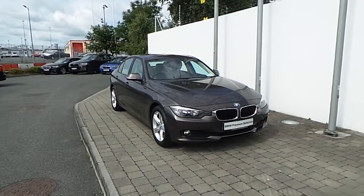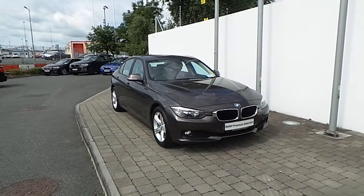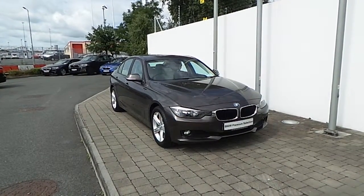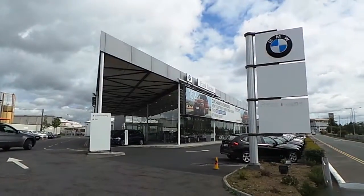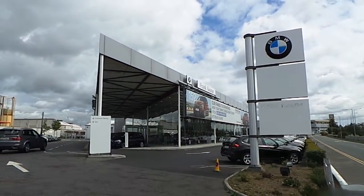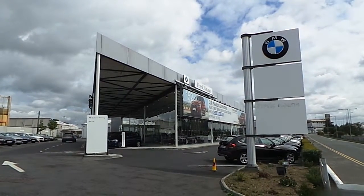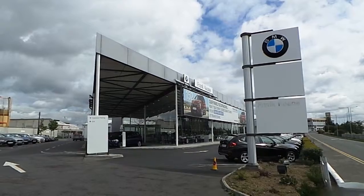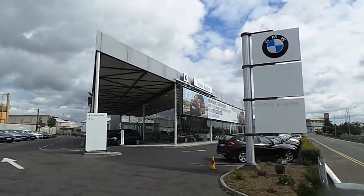Thank you for taking the time to look at this video clip on the 151 registered BMW 316D SE Saloon. If you would like to test drive this vehicle or any of the other vehicles on the BMW Premium Selection, please do not hesitate to contact us here at Frank Keane BMW, the home of BMW in Ireland, on 01 2405 666, where one of our experienced sales team will be glad to help.